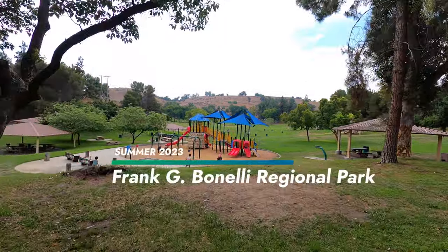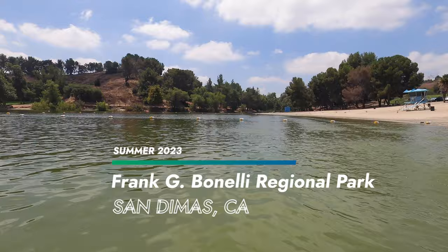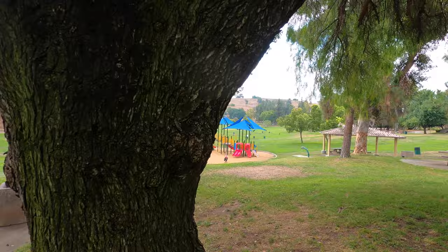We went to visit Frank G. Benelli Regional Park in San Dimas, which has multiple playgrounds and a lake beach. There are five different playgrounds spread across the park, and we played at the three larger ones.